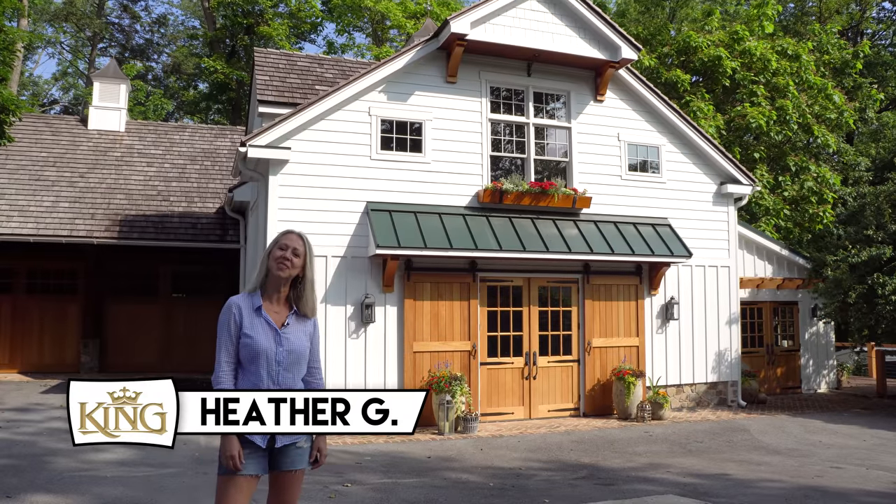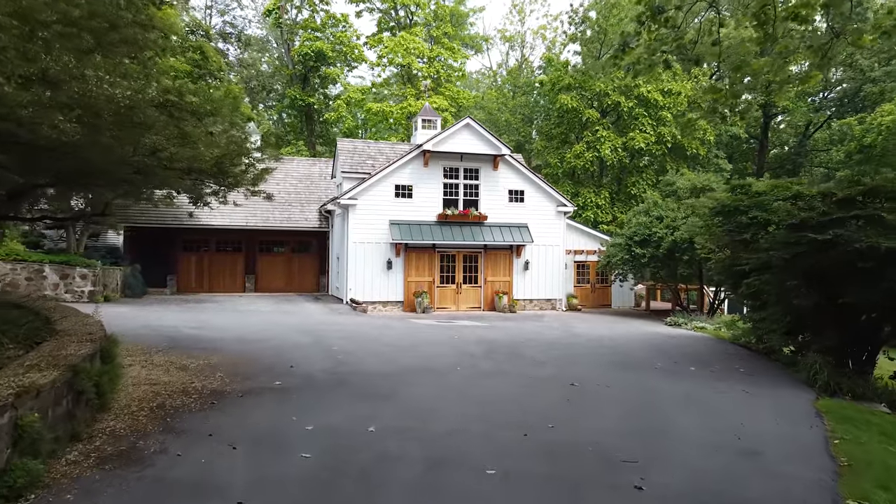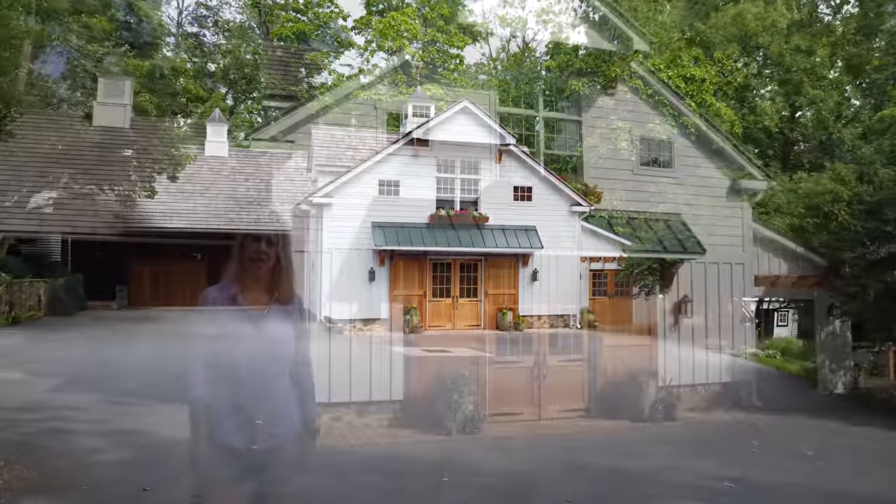Hi, welcome. My name is Heather Gallagher. Welcome to my family's home at Brookview Farm. This was originally a dairy farm located in the state of Pennsylvania.